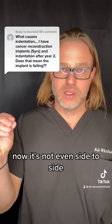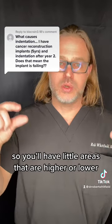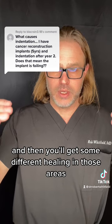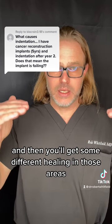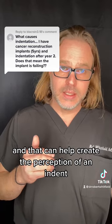Now it's not even side to side, and it may not be even along the surfaces. So you'll have little areas that are higher or lower, and then you'll get some different healing in those areas, and that can help create the perception of an indent.